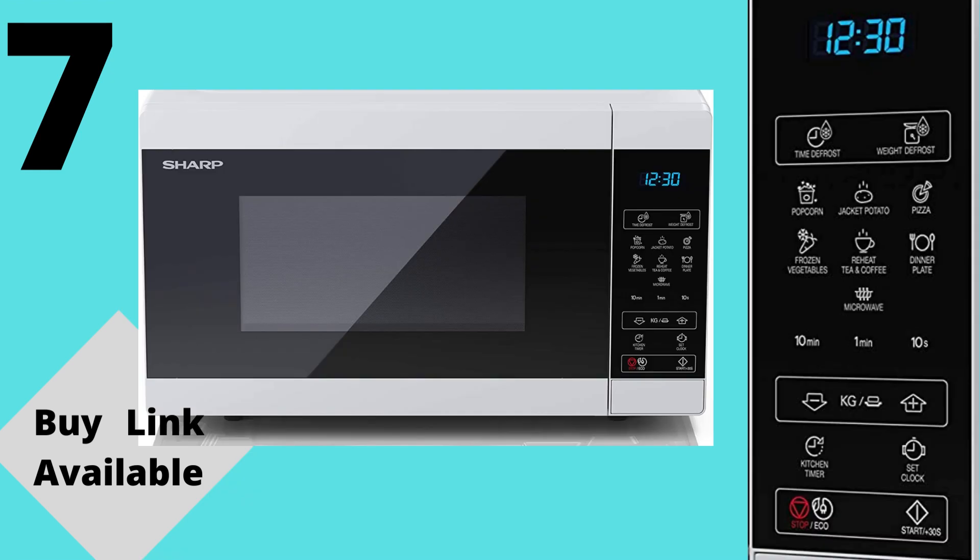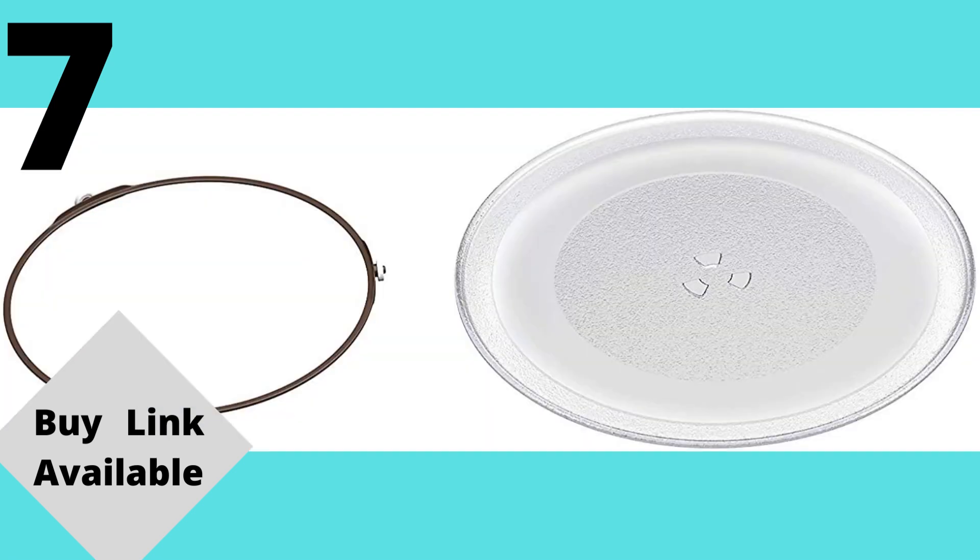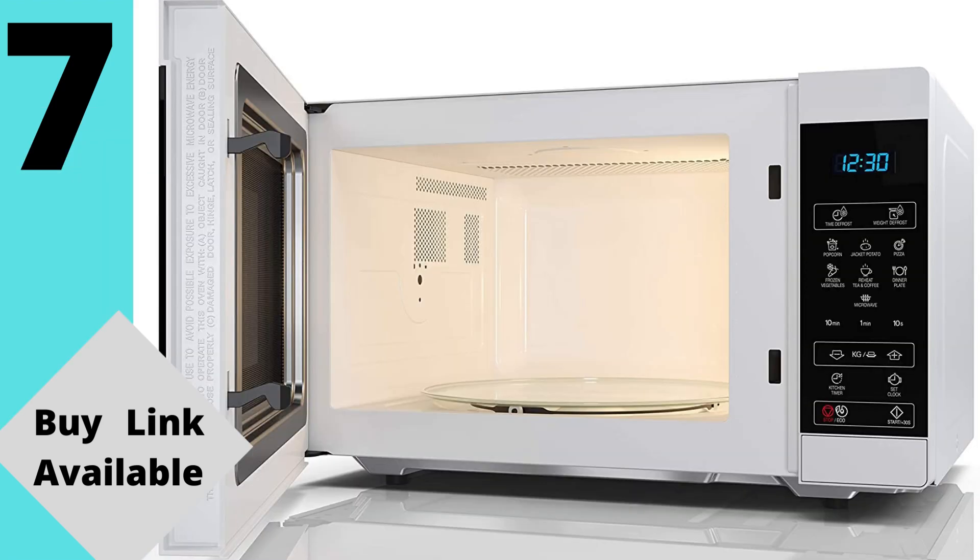Programs include: popcorn, jacket potato, pizza, frozen vegetables, drink reheat, plate reheat, and time/weight defrost. The adjustable timer helps you ensure your food is cooked ideally, while the flat contours are designed to be easily wiped clean for that extra bit of convenience.